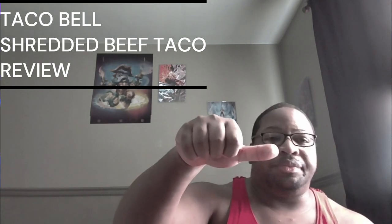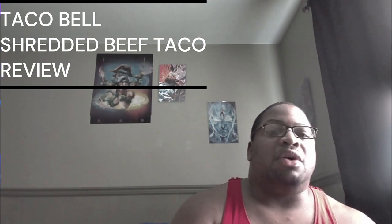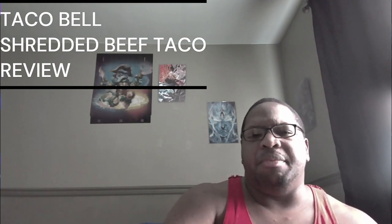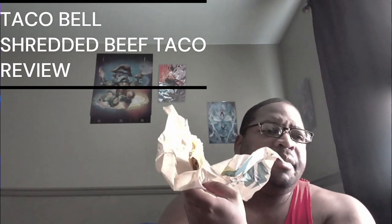I give this a sideways thumb — a middle thumb. It's okay, it's not bad but it's not all that. Like I said, it reminds me of El Monterey shredded beef burritos, and it's not bad. So if you ever get a chance to try this at Taco Bell, try it — it's at least worth a try. That being said, thank you guys for watching. Peace. Be humble in victory, be gracious in defeat, but show no mercy to food.